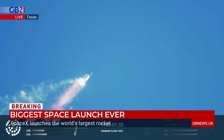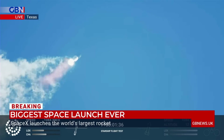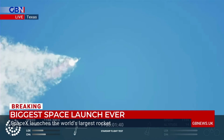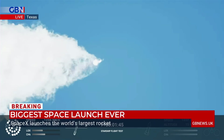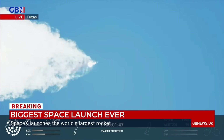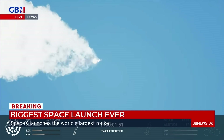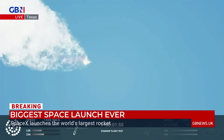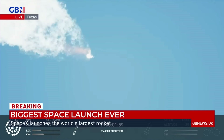Continuing to watch the first stage as we head downrange. A hundred seconds into flight. Our next major activity is going to be shutdown of the first stage. Houston tracking station now acquiring the vehicle. With shutdown, we will get separation of Starship and Super Heavy.